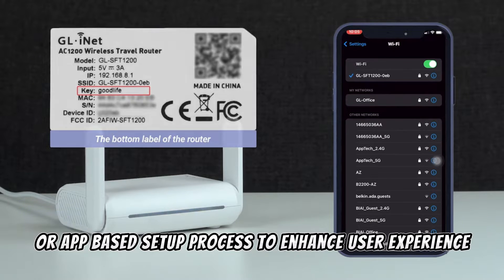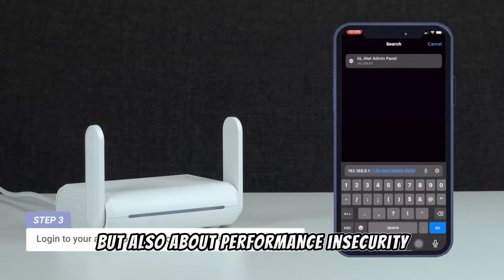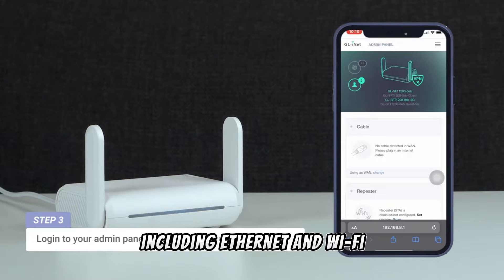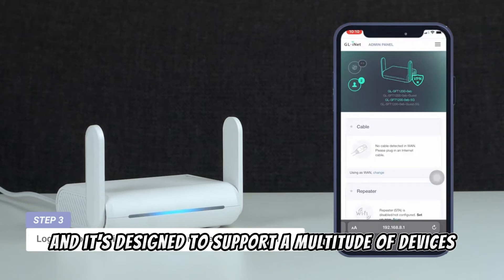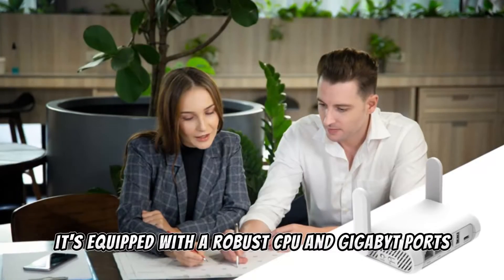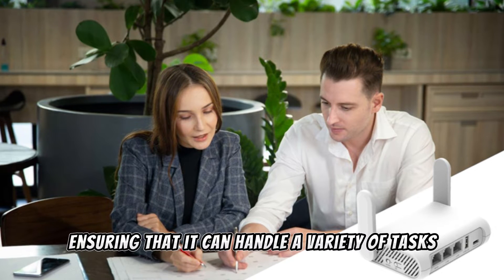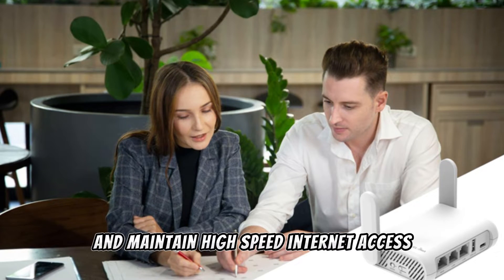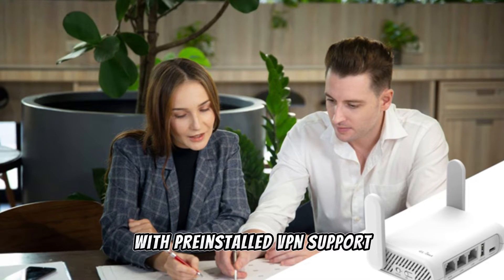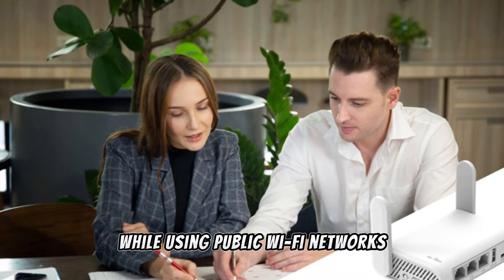The device is not just about portability but also about performance and security, accommodating a broad range of connectivity options including ethernet and Wi-Fi and supporting a multitude of devices simultaneously. It's equipped with a robust CPU and gigabit ports, ensuring it can handle a variety of tasks and maintain high-speed internet access. Its emphasis on security is evident with pre-installed VPN support and a focus on protecting users while using public Wi-Fi networks.